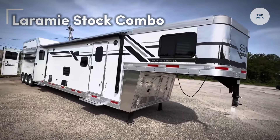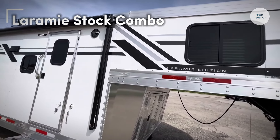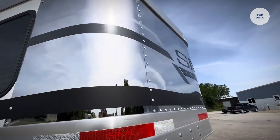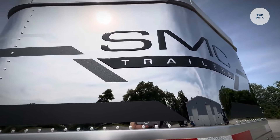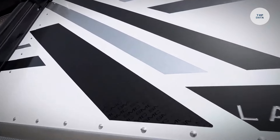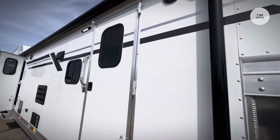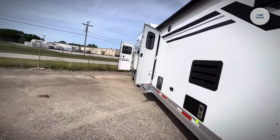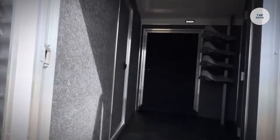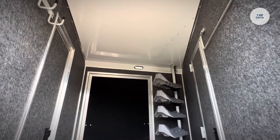The Laramie Stock Combo is a versatile horse trailer specifically designed for transporting livestock, especially horses, with an emphasis on safety and comfort. This trailer combines features of both stock and horse trailers, making it adaptable for various types of animals. Constructed from durable materials like aluminum or steel, it ensures longevity and can withstand the demands of frequent use. The interior layout includes adjustable dividers, allowing for flexible loading configurations. Proper ventilation keeps the animals comfortable during transport.